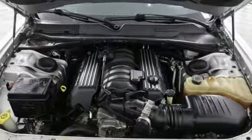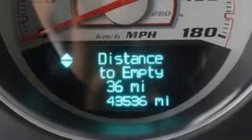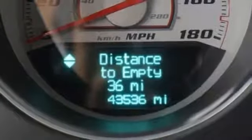V8 engine, power sliding and tilting sunroof, automatic with driver control suspension management, and automatic transmission.